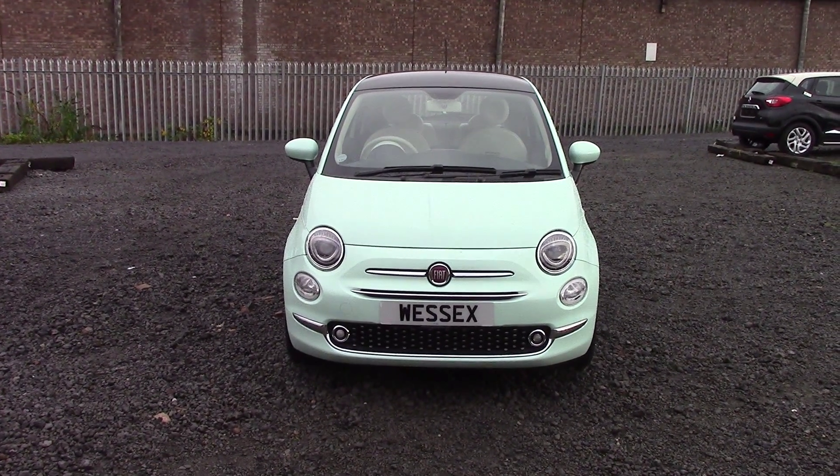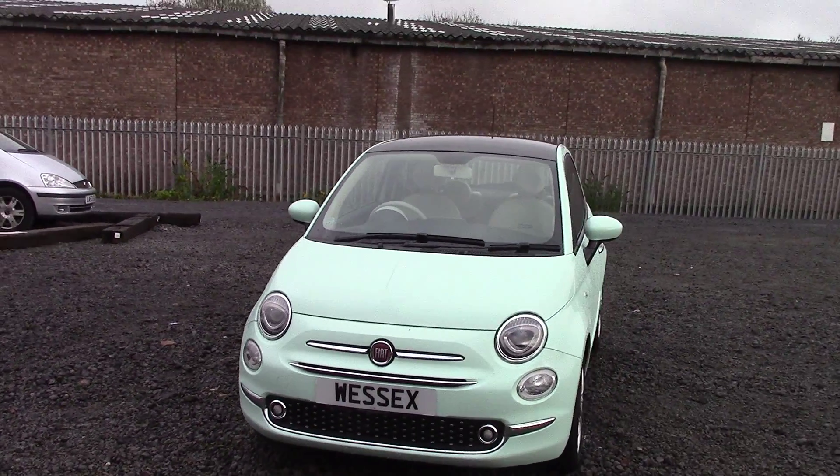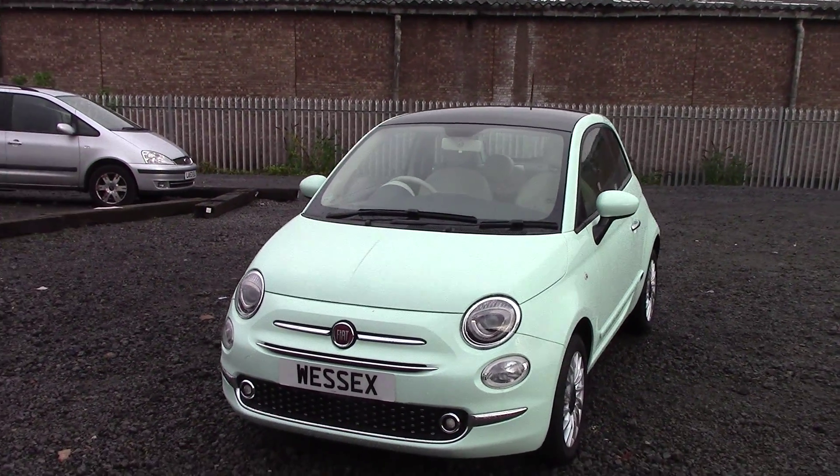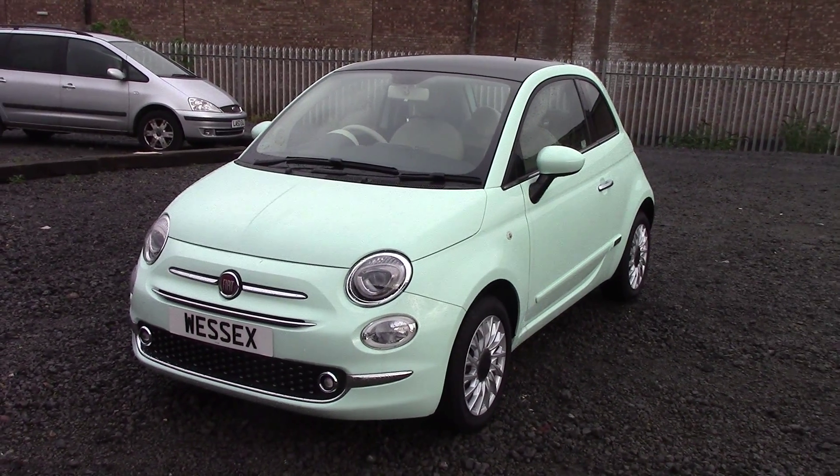Welcome to Wessex Garages on Panath Road in Cardiff. Here today we have a Fiat 500 Lounge which comes on a 65 plate. This is a pre-registered vehicle in a smooth mint colour with a 1.2 petrol engine.